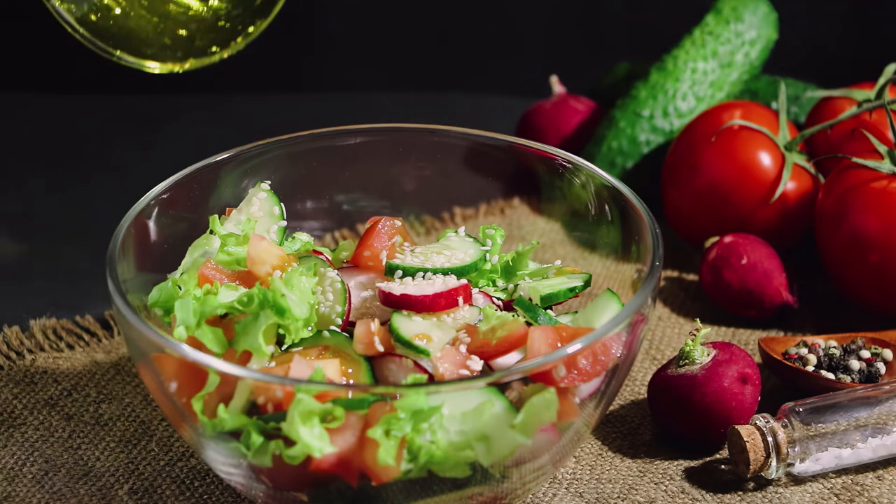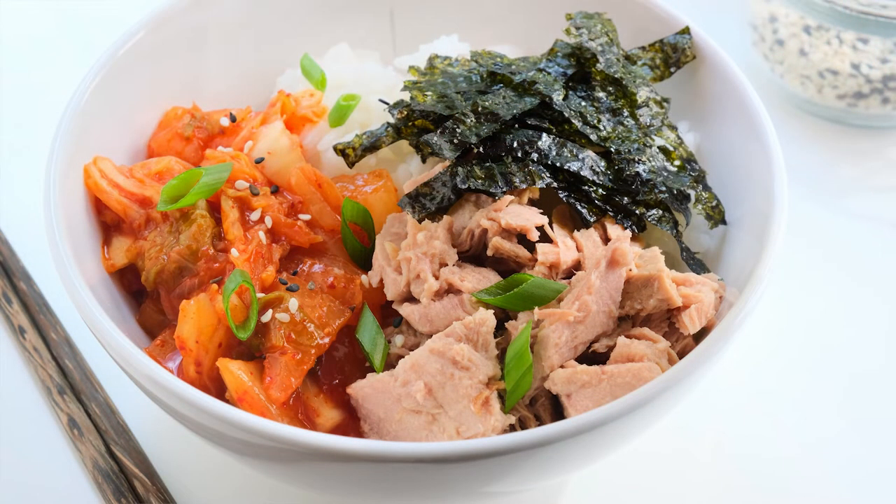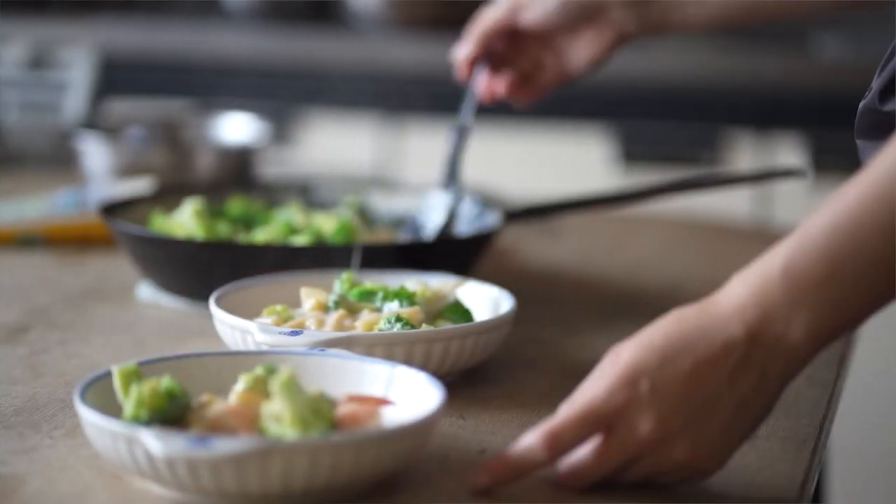Number four: make sure to double up in restaurants. Maybe your entree comes with broccoli and a baked potato — it's simple. Just ask your server to skip the potatoes and add another green vegetable, which provides more nutrients and fewer calories.